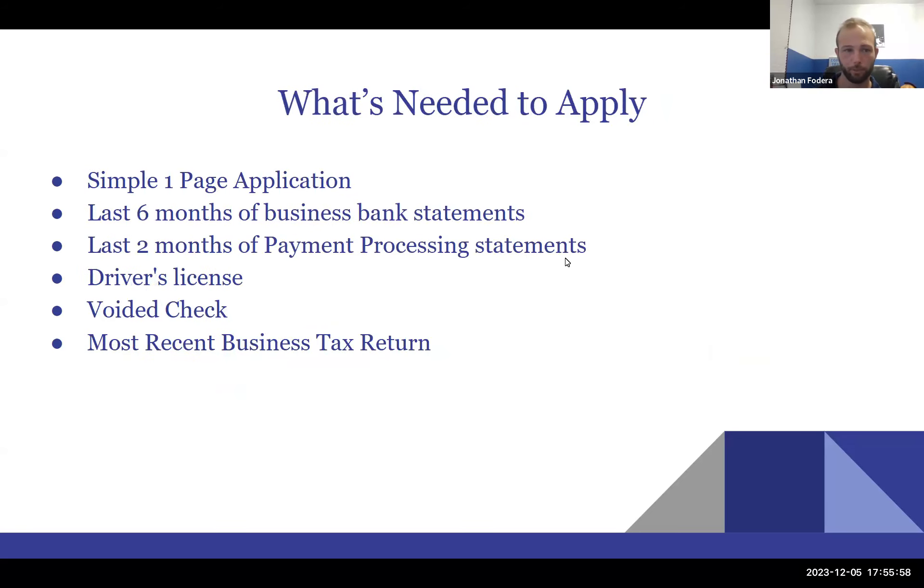Most lines of credit — believe it or not — only require a one-page application and the last six months of your business bank statements. If you accept credit cards, they sometimes want to see merchant processing statements as well, partly to check for any existing financing. You'll also need a driver's license and a voided check. For a larger line of credit through a bank like Chase, expect to provide two years of tax returns and year-to-date financials.